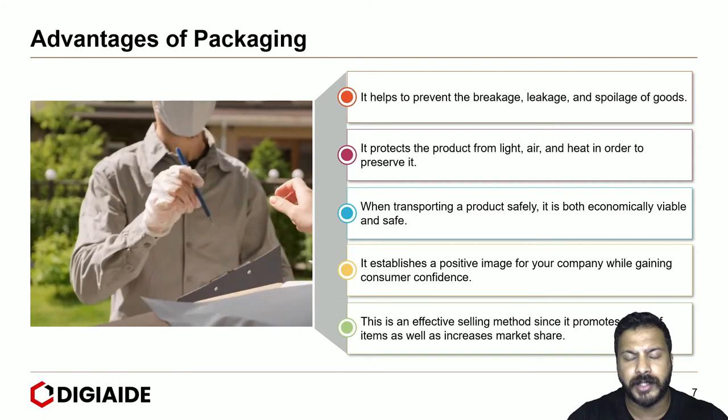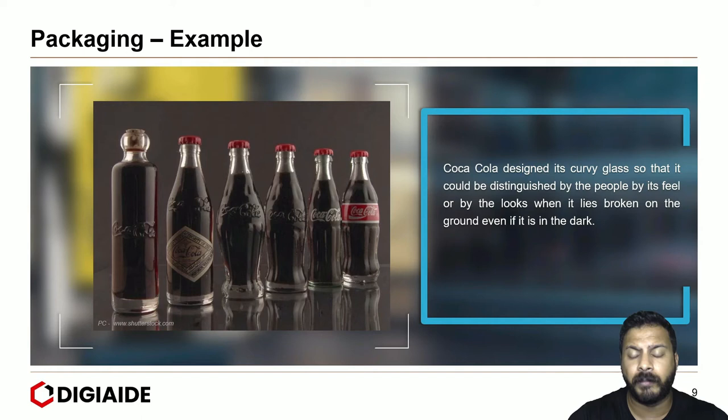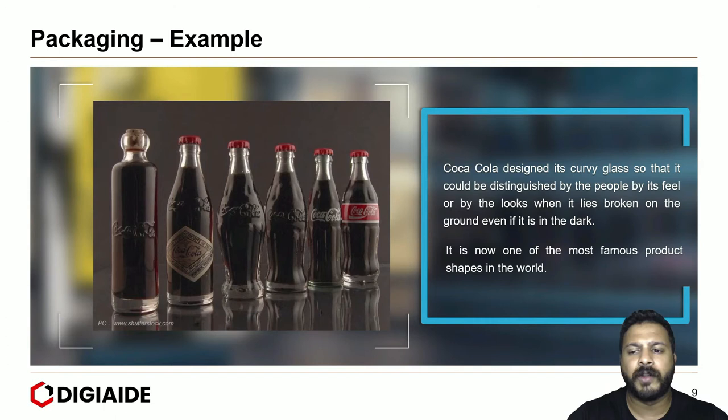Moving on to some examples. First, Coca-Cola and the iconic bottle. Coca-Cola designed its curvy glass so that it could be distinguished by people by its feel or by its looks, even when it lies broken on the ground or even when it is in the dark. It is now one of the most famous product shapes in the world.